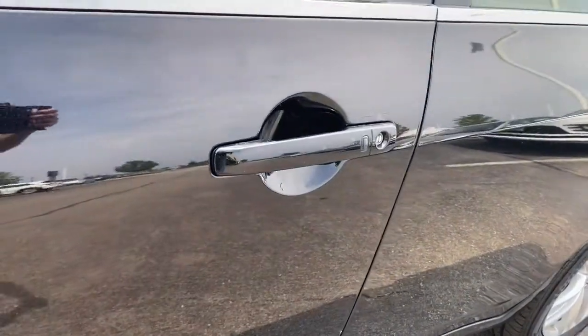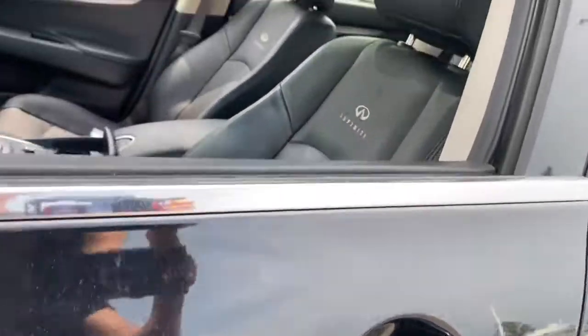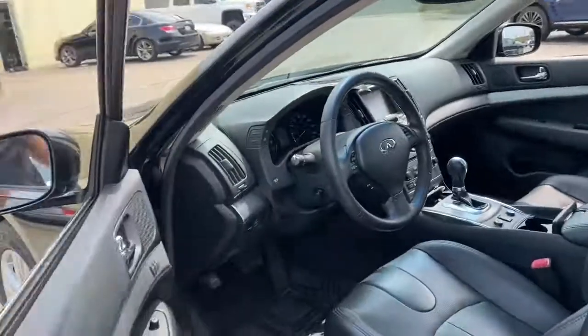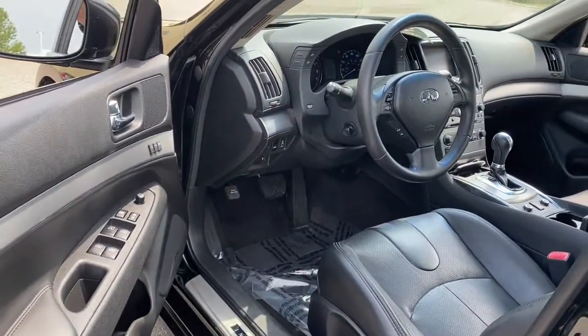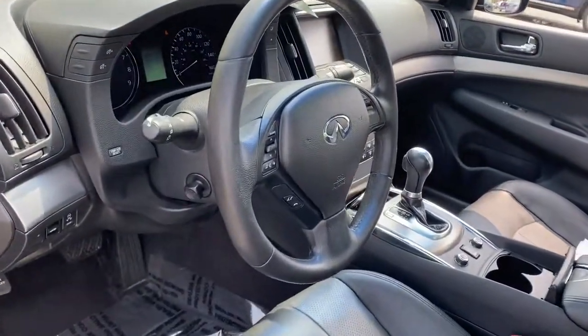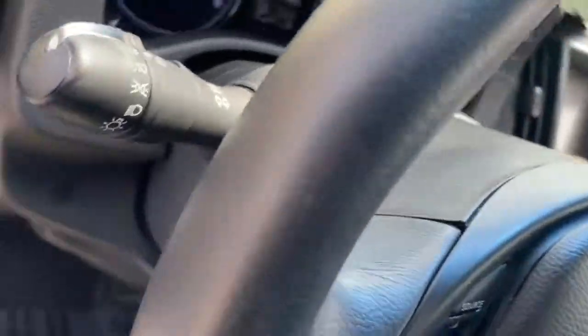These are just some of the great options this vehicle comes with: electronic stability control, trip computer, power windows, bucket seats, four-wheel disc brakes, and power steering. Our team will give you an outstanding test drive experience. Stop in today.